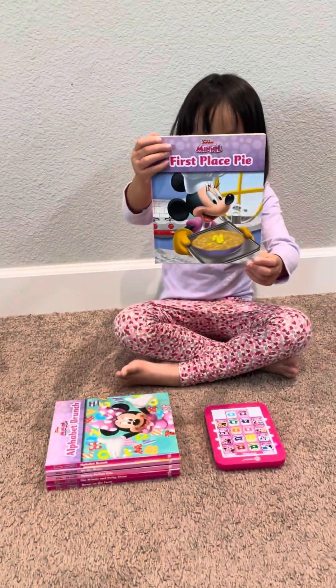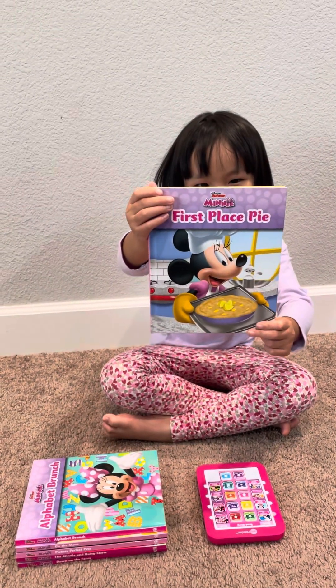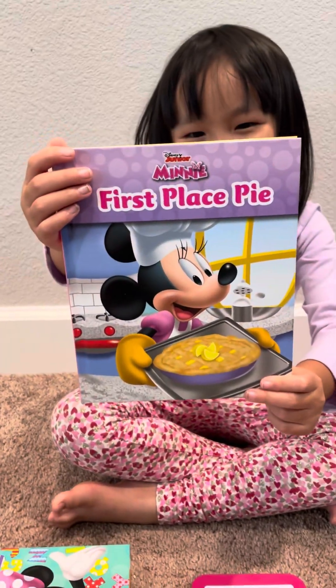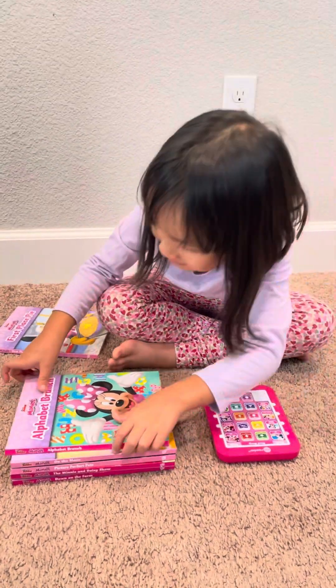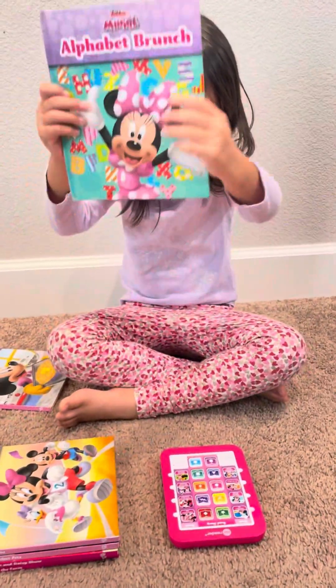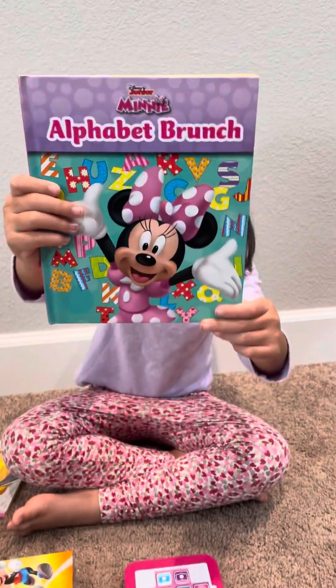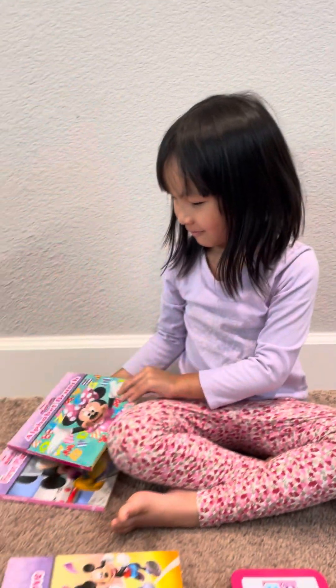Okay, go ahead Jolene. First Place Pie! Okay, what's the next one? Disney Mini Alphabet Brunch. Cool, Alphabet Brunch!